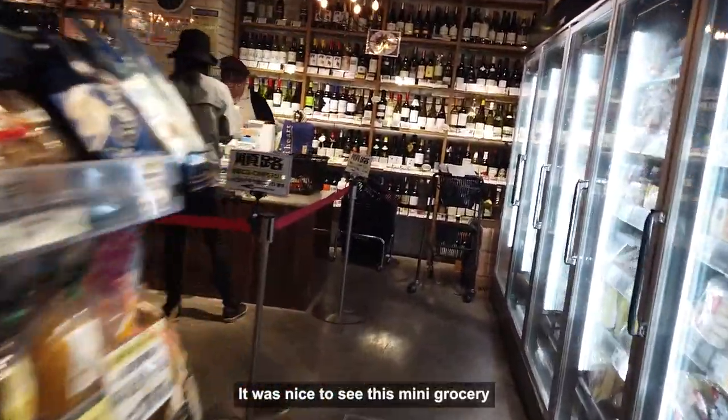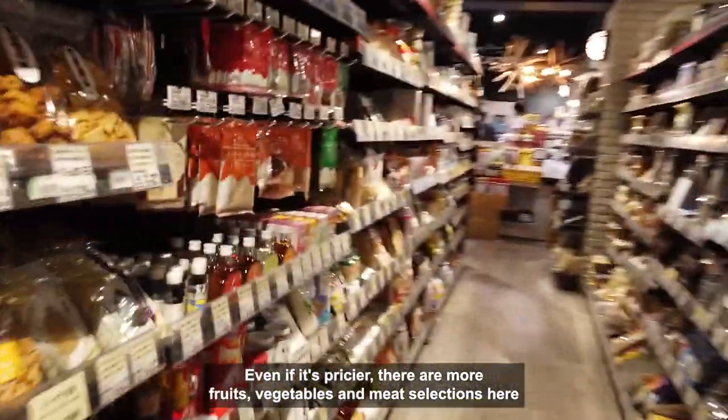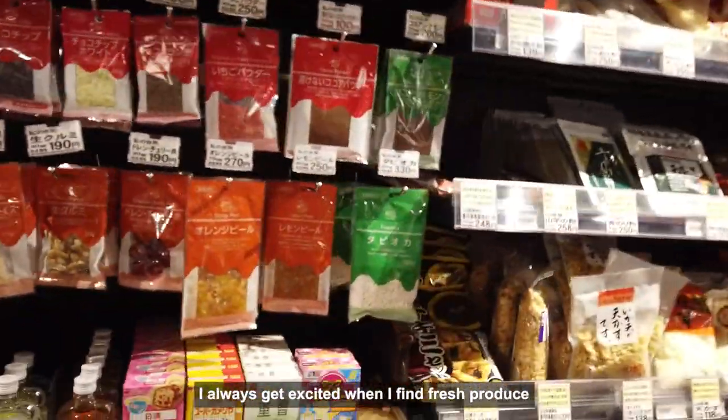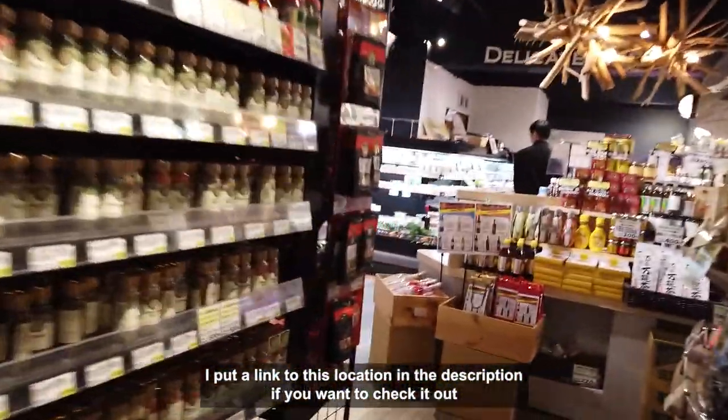It was nice to see this mini grocery. Even if it's pricier, there are more fruits, vegetables, and meat selections here. I always get excited when I find fresh produce. I put a link to this location in the description if you want to check it out.